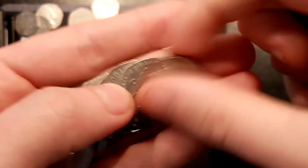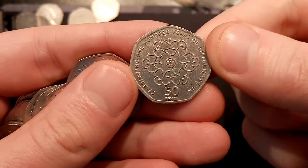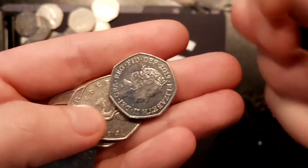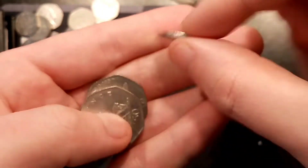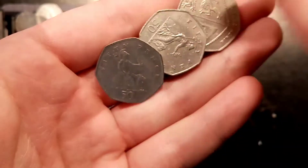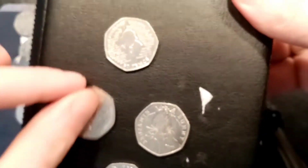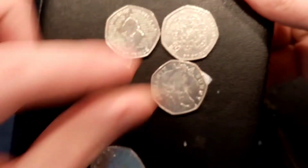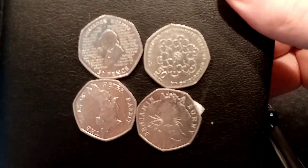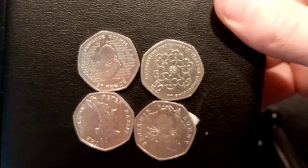We're on to the final bag — hopefully we can find something else. And as soon as I said it, we've got ourselves the Celebrating 100 Years of Girl Guiding 50p. Every time I see a 2019 I always think Paddington, but unfortunately we've just got more Shields and Britannias. So four finds in total — not the best of coin hunts, but hopefully they'll improve over the week. The Sherlock Holmes, the Tale of Peter Rabbit, the Benjamin Bunny, and also the Girl Guiding.